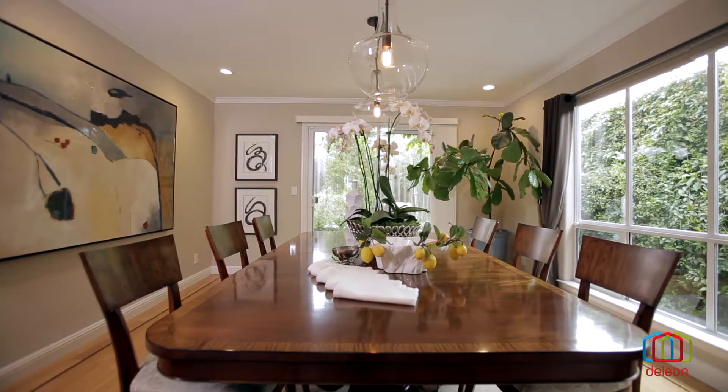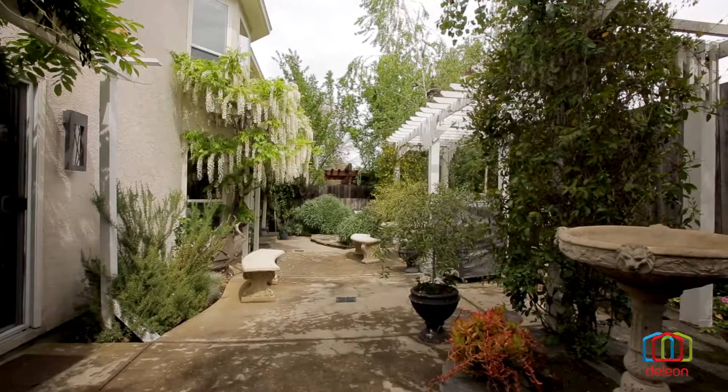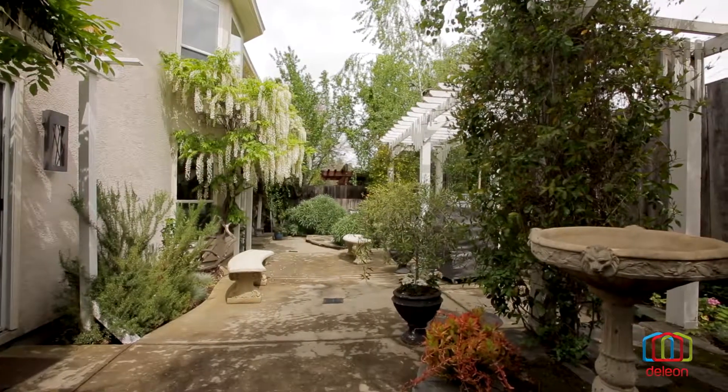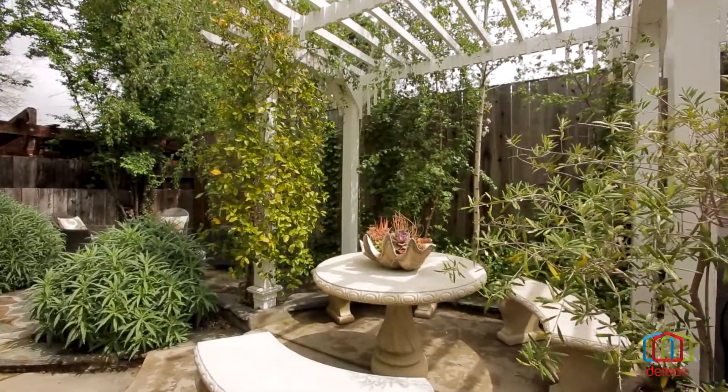For a full list of features and a three-dimensional tour of this home, please visit dailyunrealty.com. You may also contact Michael Repka or your agent to arrange a personal visit. Thanks for watching.